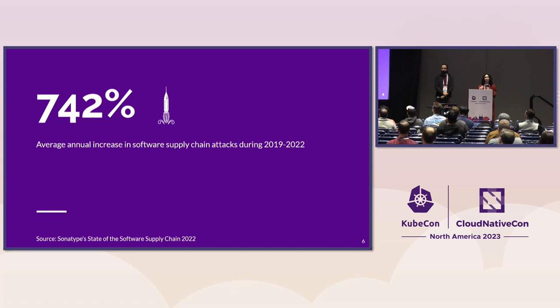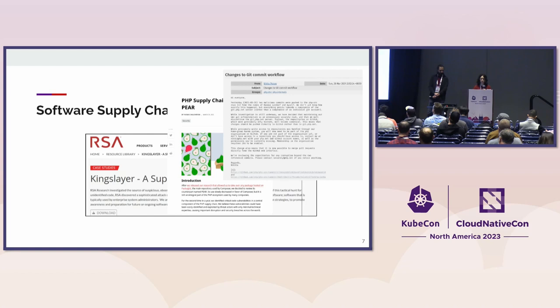We always like to point out this very impressive statistic. Over the course of three years between 2019 and 2022, SonaType essentially identified the rate of growth of software supply chain attacks. Over this three-year span, a 742% growth is astronomical. So this really is a very crucial problem, and we can point out a few different examples.